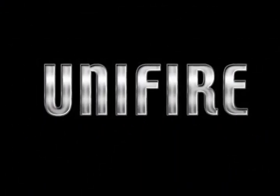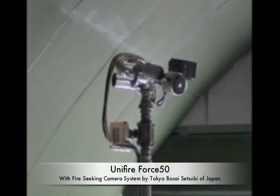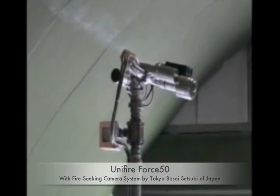Unifire AB of Sweden is leading the way in cutting-edge firefighting technology by integrating advanced infrared and flame detection technologies with its state-of-the-art stainless steel, remote-controlled water and foam cannons, also known as monitors.